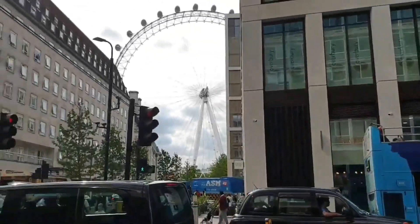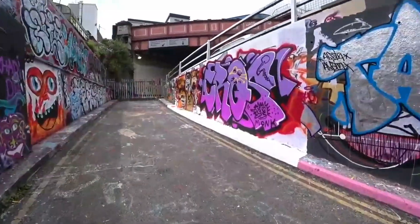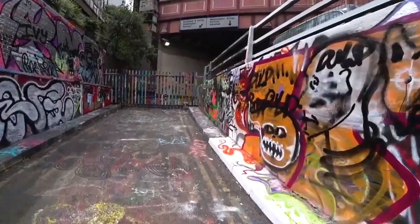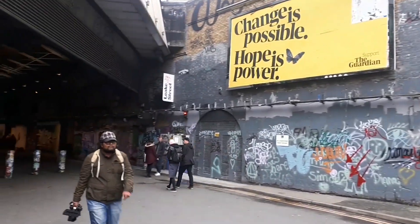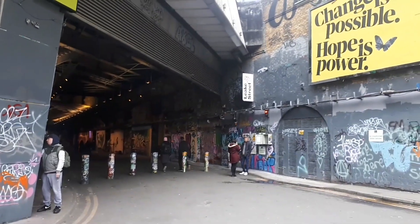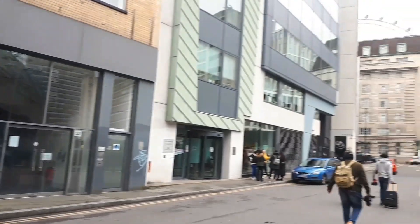Hi guys, welcome to the street art at London Waterloo Station. We are here at the London Waterloo Station. We are doing street art, we are featuring a lot of artists. There is a lot of street art and we are doing a street painting on the Waterloo Station.